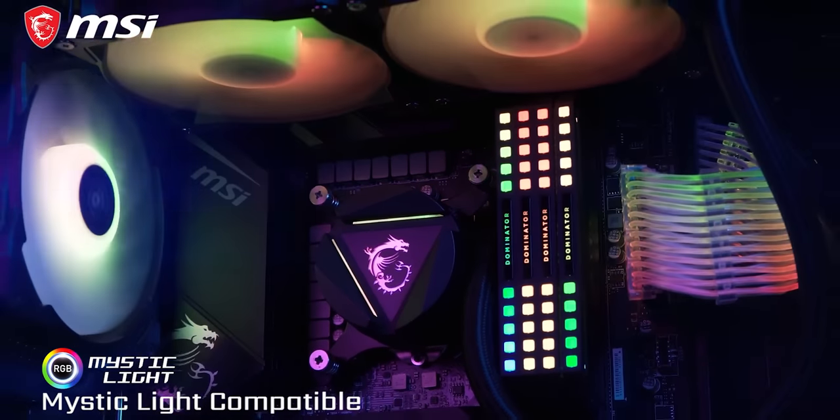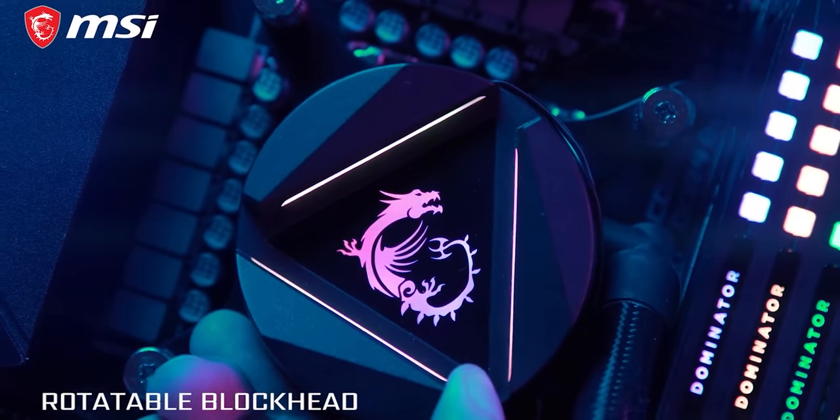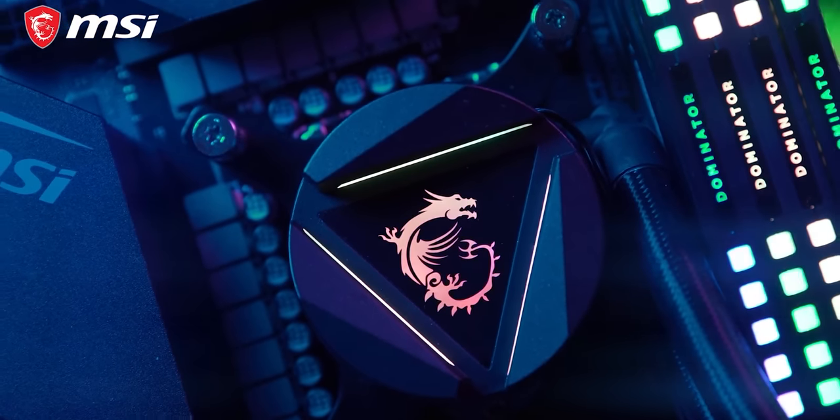Today's video is brought to you by MSI. The MSI MagCore Liquid 360R AIO is quiet and features a rotating blockhead, high thermal dissipation, radiator pump design, and more. Check it out in the link below.